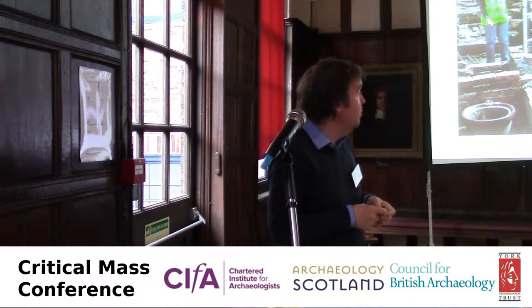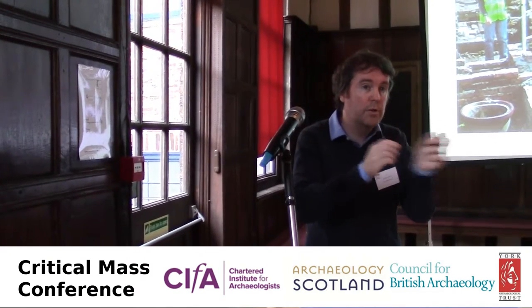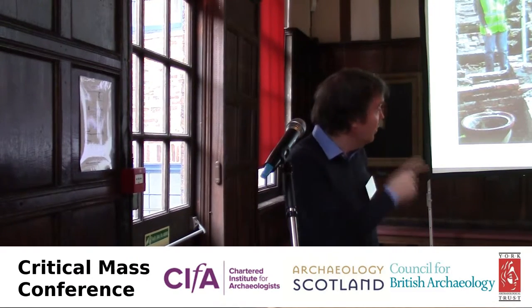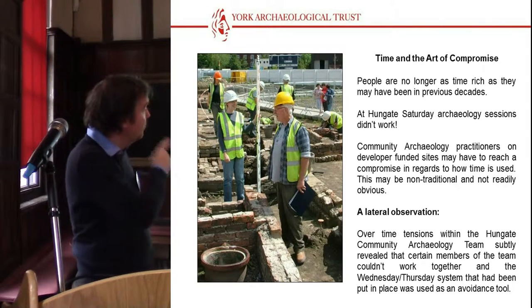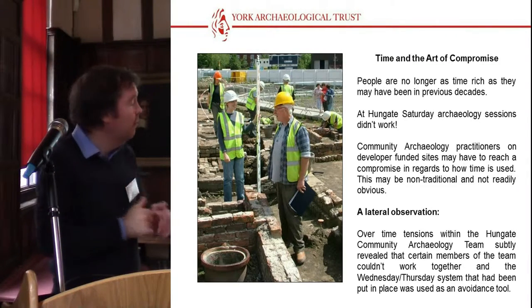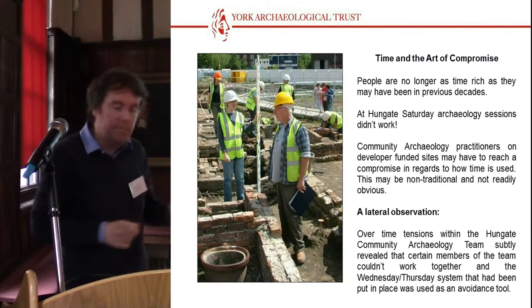Within the community archaeology team, when we had the Wednesday-Thursday system going on, people could come for both days or pick one or the other. We actually found that some people just couldn't work together. We often work with people we don't want to work with — but we're professional archaeologists, we're expected to work with people we don't see eye-to-eye with. Within community teams, they don't have to. If they fall out with somebody, they can, without worrying about the repercussions. So just as an observation, a multi-day project allowed people to avoid each other, which worked for us and for them.